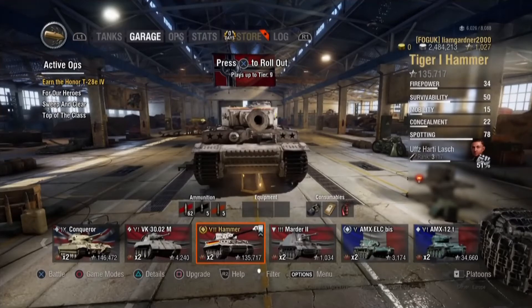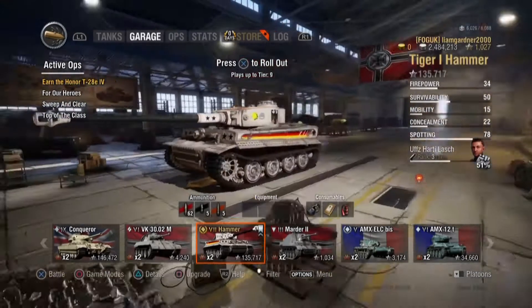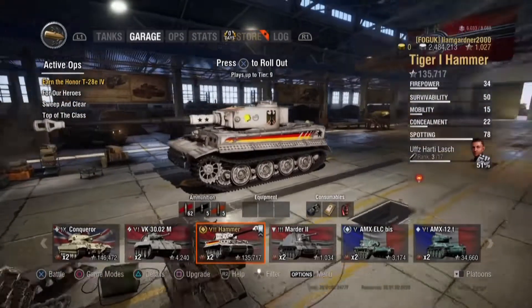Hello guys and welcome to this video. Today we're going to look at the Tiger 1, also known as the Hammer.